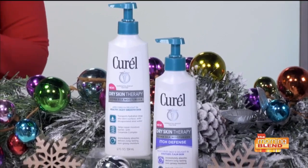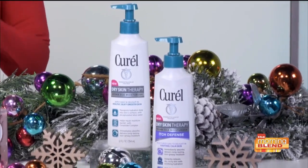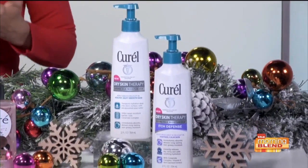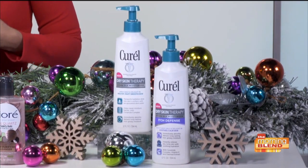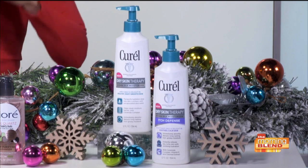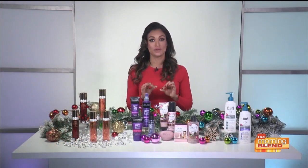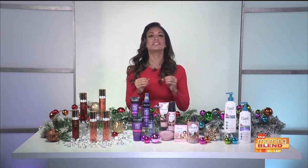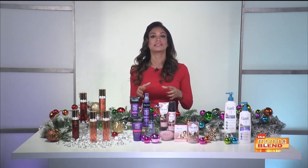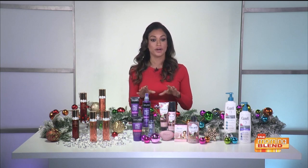The lotions deliver the healing power of ceramides in a moisturizer that you'll want to use every day. The new moisturizers are available in two variants: one for dry or extra dry skin, and one for dry, itchy skin. Both formulas address the root cause of dry skin by using the brand's proprietary ceramide complex to help repair the skin's moisture barrier.